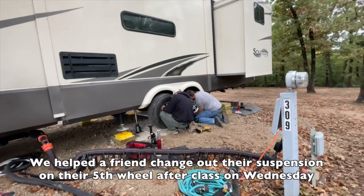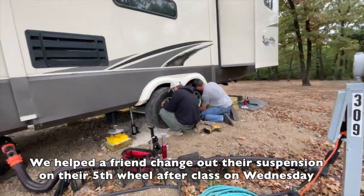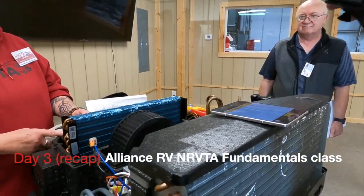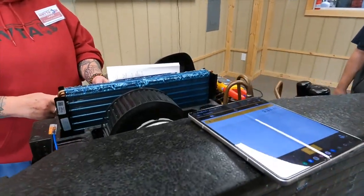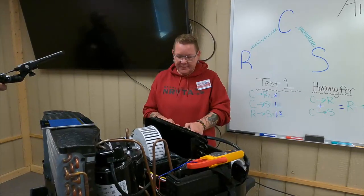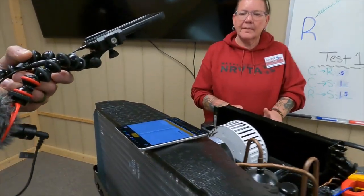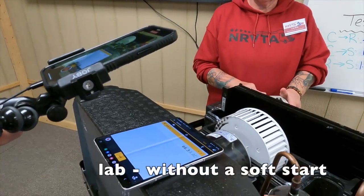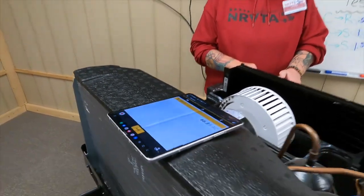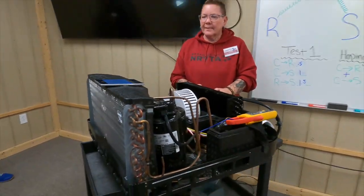Shame on me — I did not do my Wednesday vlog. So day three, we went over propane and some of the water systems. We did have a lab and I was blown away about the soft start, because we have soft starts on our three air conditioners and I didn't realize what an energy hog it was to not have them. It makes a huge difference. We also got to use our multimeter and learn about the quick connect and how to test different things.